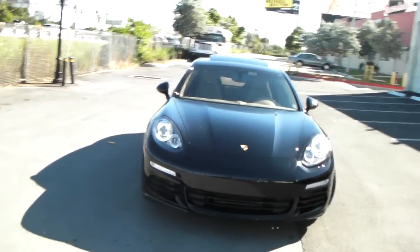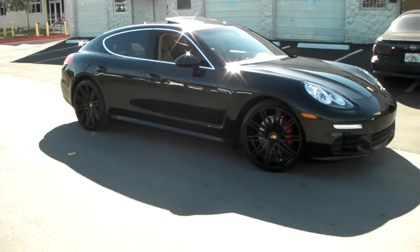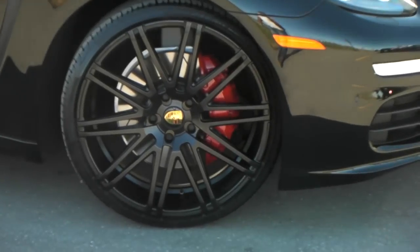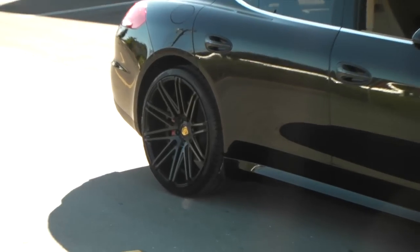XO makes a couple different fitments and a couple different wheels that do fit the Porsche Panamera. You can find these online at DovesandTires.com or call us at 877-544-8473. It's a beautiful concave wheel that goes very well with the Porsche, and you can see the concave in the back.